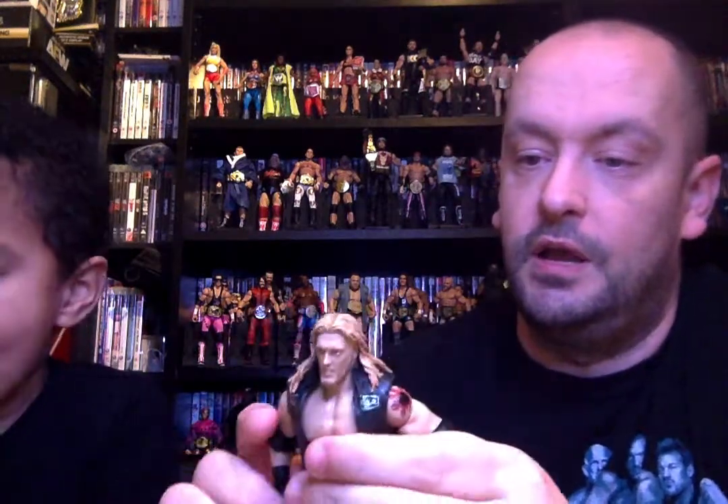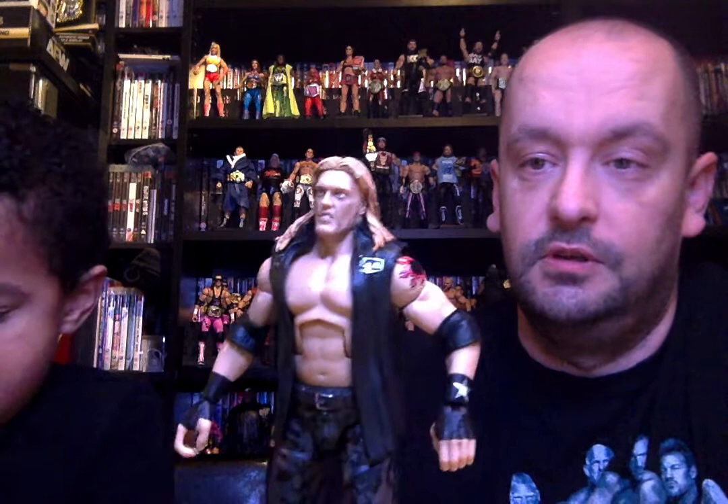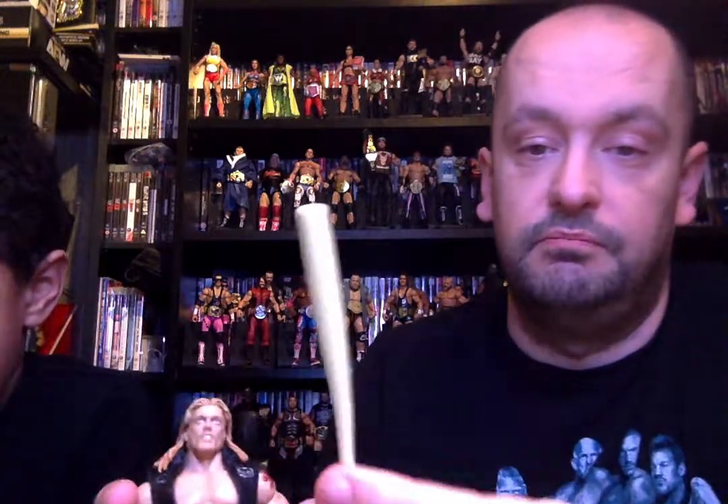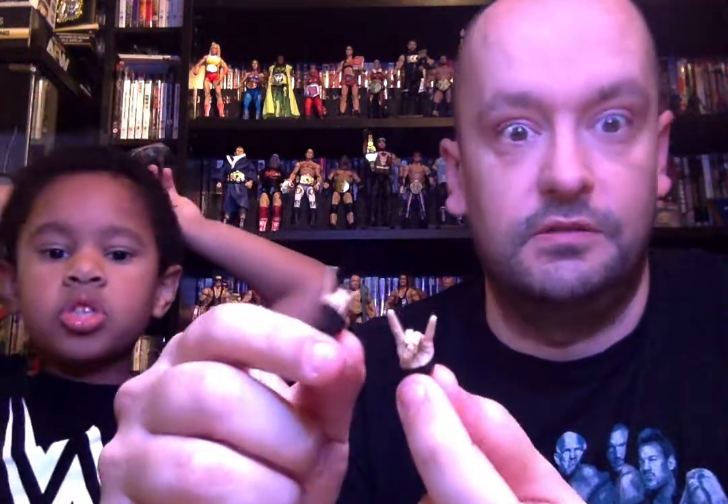The figure itself — this is the Rated R Superstar Edge. I think the face is terrible; it looks more like Test than it does Edge. I don't actually remember this attire at all, what Wrestlemania it's from or anything like that. It comes with a bent or broken baseball bat — quite good wooden detail on that — and it comes with these rockstar-style click-type hands, fingers and everything.